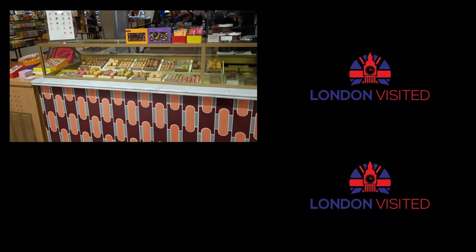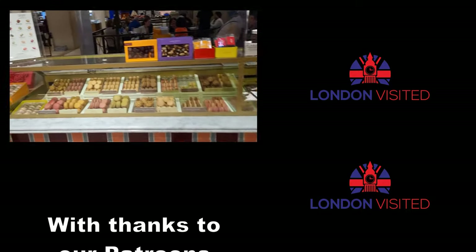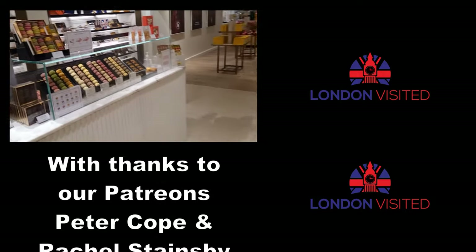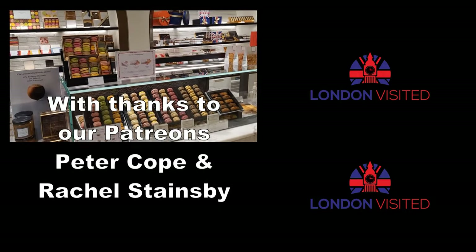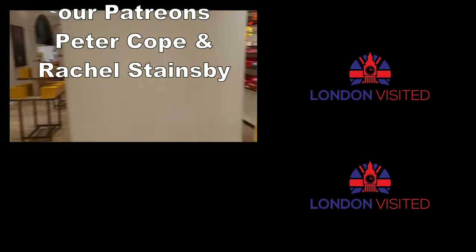If you love coming to London and love going to look at the shops, I've put a video up in the top right-hand corner of our walk up and down New and Old Bond Street at night, so you can see all the fantastic jewelry in the shop windows. If you click on that, I'll see you in there.